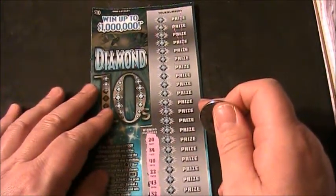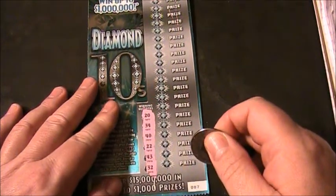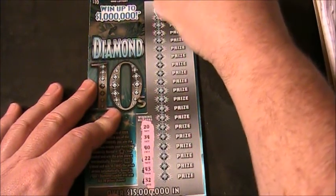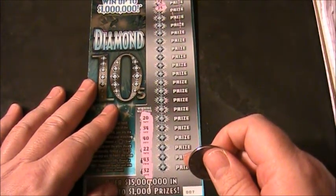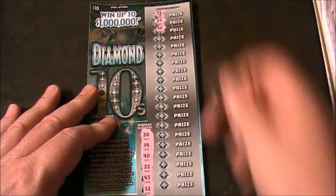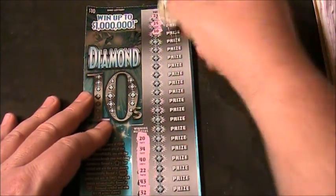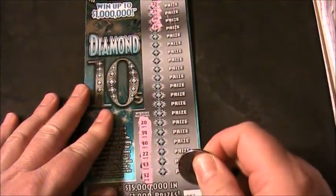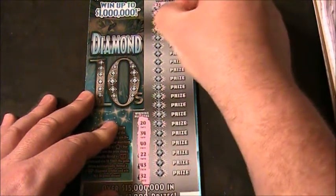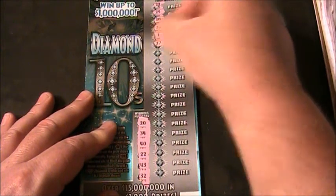Alrighty then, let's go up here to the top and scratch off the first number. A 23 — no, no 23. Next number is a 25 — I do not see a 25 there. A 30 — no, no 30. Next number: 26 — no 26. Number 1 — no, no number 1. A 17.